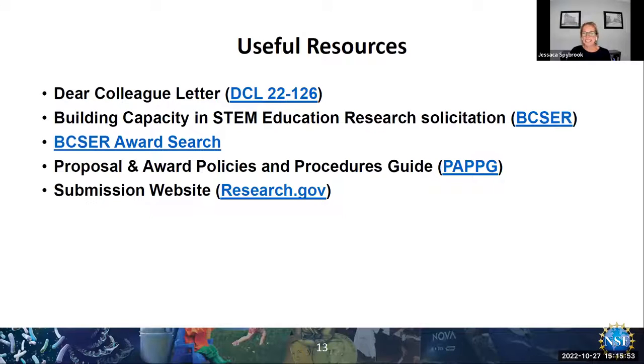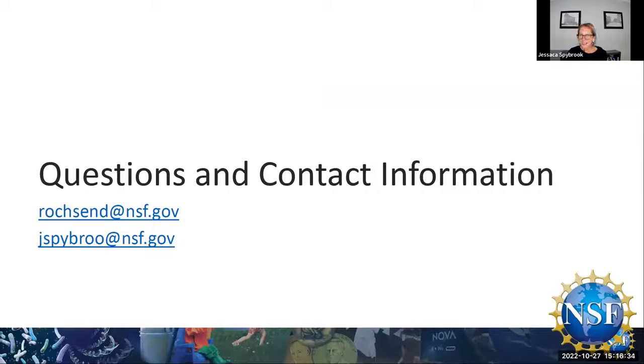The last thing I want to leave you with is a set of resources. The Dear Colleague Letter and the VIXER solicitation — please read these really carefully, there are a lot of really important details within each document. A link to prior awards is also useful when coming up with proposals so you can see what we've funded over the last several years. The last two links are general guidelines for preparing and submitting proposals. If you have questions, please do not hesitate to follow up with Rob and me — we're happy to answer questions and looking forward to hearing ideas and plans from folks in the field.